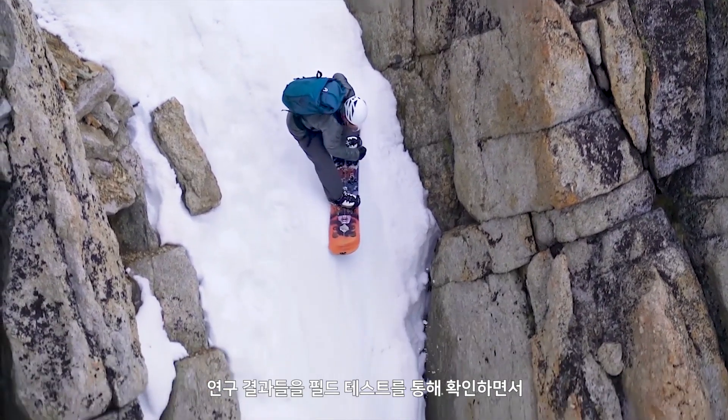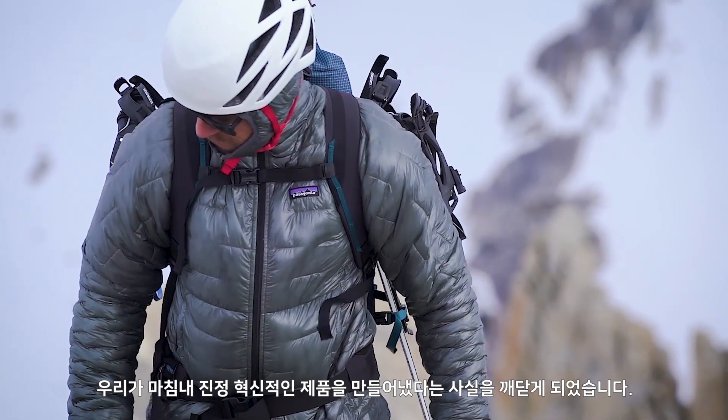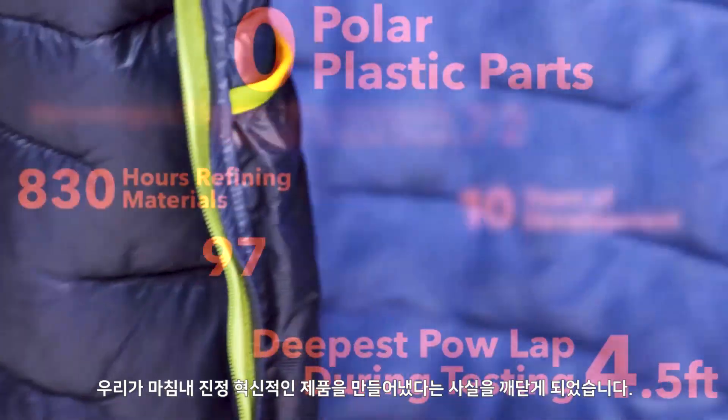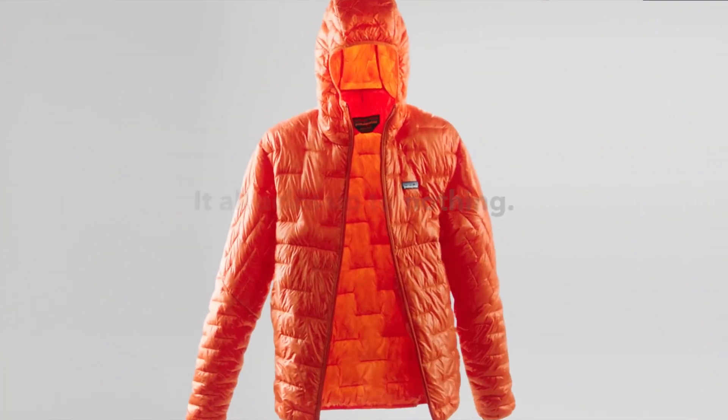Once all that research started to be proven in the field, we started to realize that we were sitting on the newest icon in insulation. We found a great collaboration.